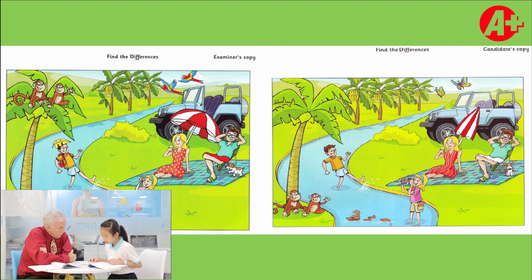In picture one, there are two parrots on the car, but in picture two, there are two butterflies. In picture one, there are three banana trees, but in picture two, there are four banana trees.